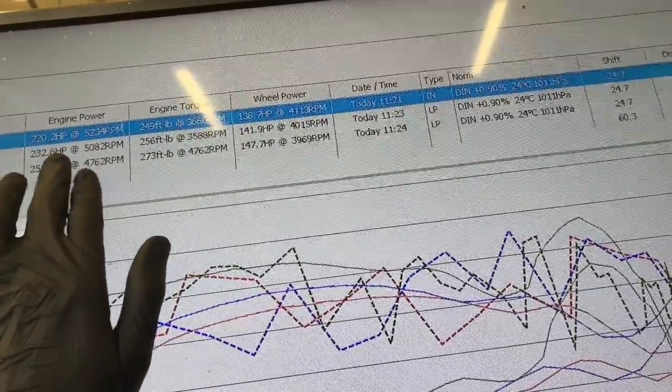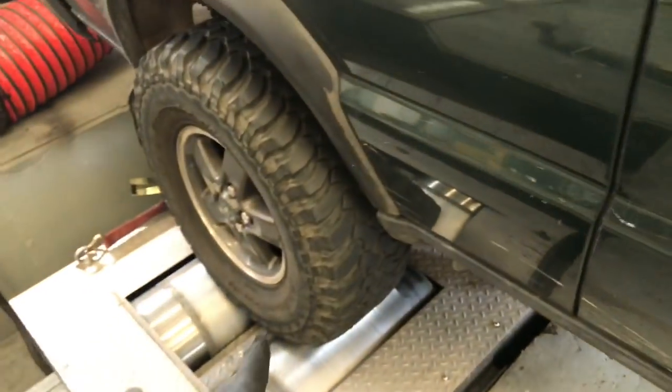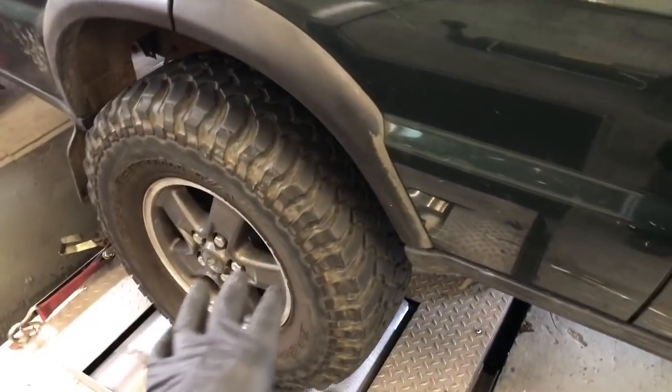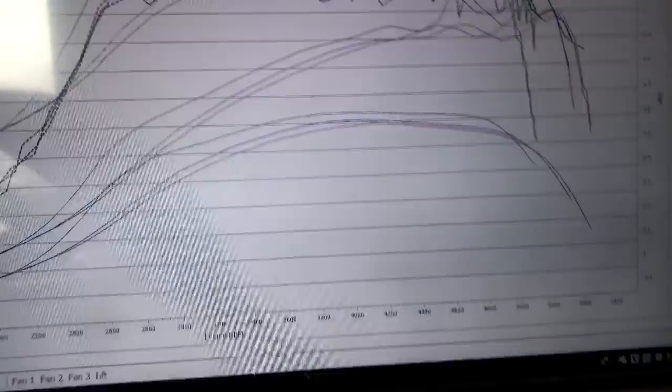Engine power is a calculation based on rundown. The dyno takes into consideration, when you let off the accelerator, the drag caused by everything — the tyres, the axles, if any brake calipers are slightly gripping, prop shafts, any mechanical components from here forwards, including the engine if that's having any kind of braking effect. There is another way — you can pop it into neutral, but by doing that you're not really taking into consideration the power losses of the transmission. So I prefer to run it down in the gear it's run up in. It does give a slightly higher engine figure, but the wheel figure is what's important.